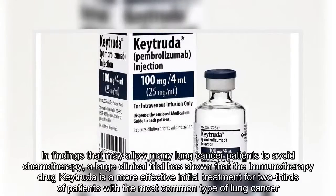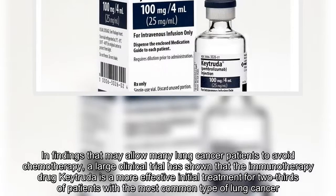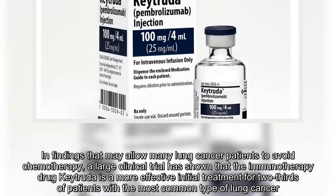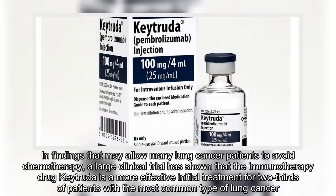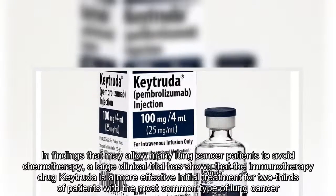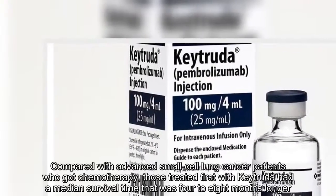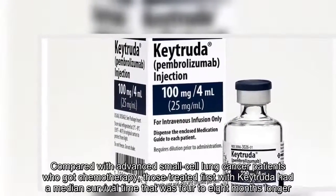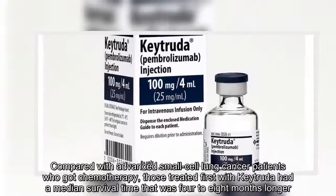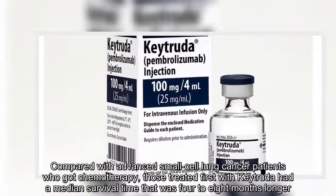In findings that may allow many lung cancer patients to avoid chemotherapy, a large clinical trial has shown that the immunotherapy drug Keytruda is a more effective initial treatment for two-thirds of patients with the most common type of lung cancer. Compared with advanced non-small-cell lung cancer patients who got chemotherapy, those treated first with Keytruda had a median survival time that was four to eight months longer.